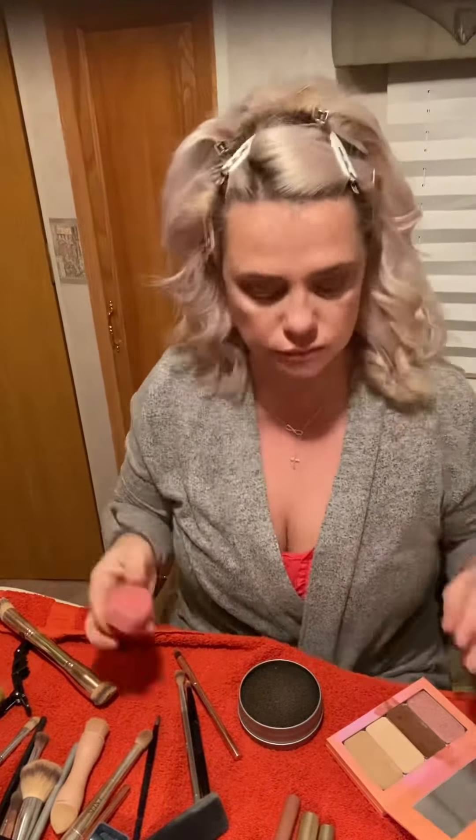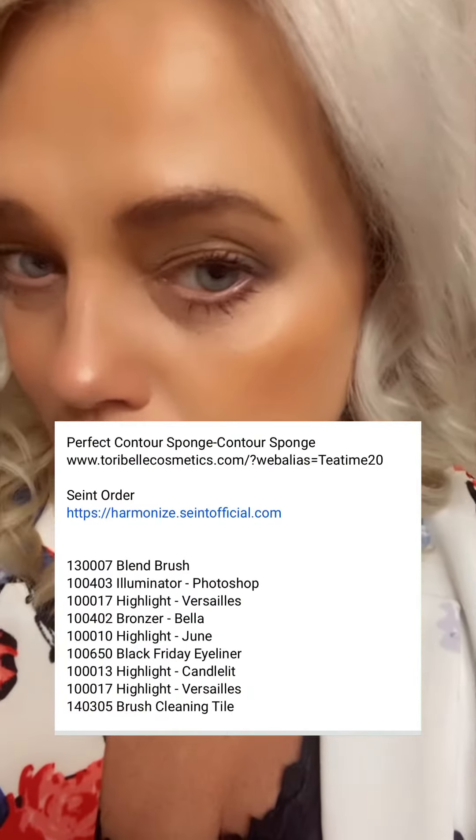Thank you for watching part two, and I will link all the products below.